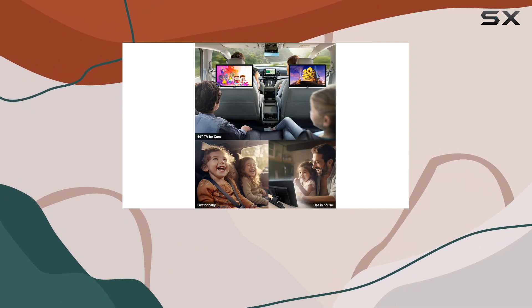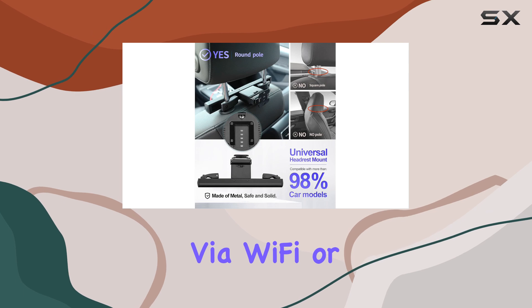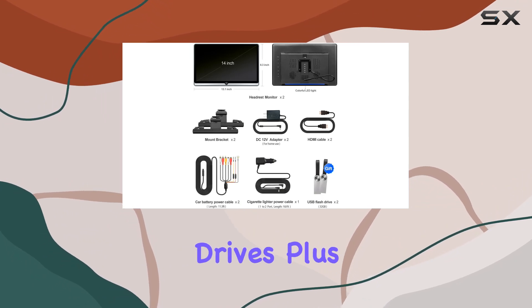But what really sets this device apart is its versatility. Not only can you stream content via Wi-Fi or Bluetooth, but you can also mirror your phone's screen wirelessly, making it easy to keep the kids entertained on those long drives.